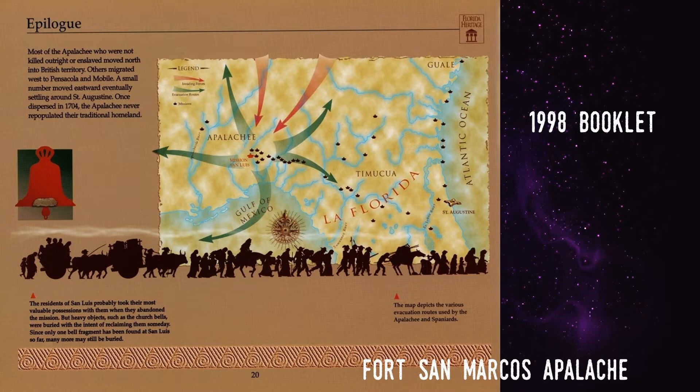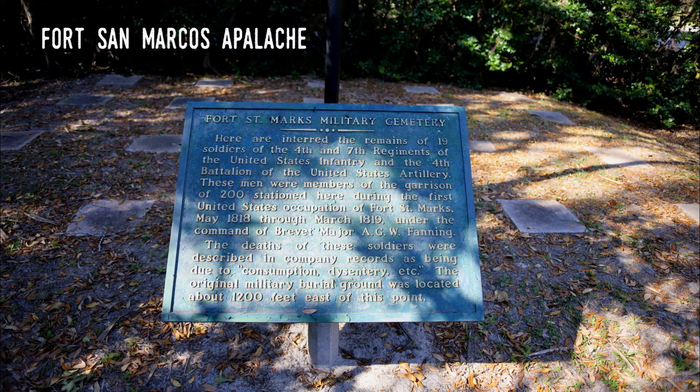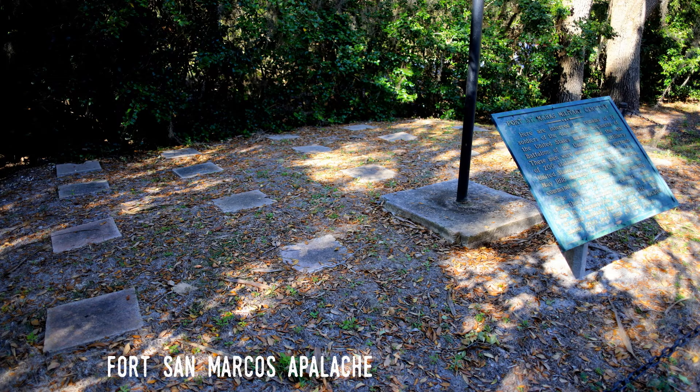Known as the Arbuthnot-Armbister incident, the situation caused a crisis with both Britain and Spain, and the issue was taken up in the U.S. Congress. While a congressional investigation found fault with Jackson's handling of the situation, he was a popular and powerful general, and Congress chose not to punish him. About a year afterwards, Jackson's men abandoned the fort to head west and attack Pensacola. The Spanish reclaimed San Marcos, but would leave it in 1821 when the U.S. finally took official possession of Florida.